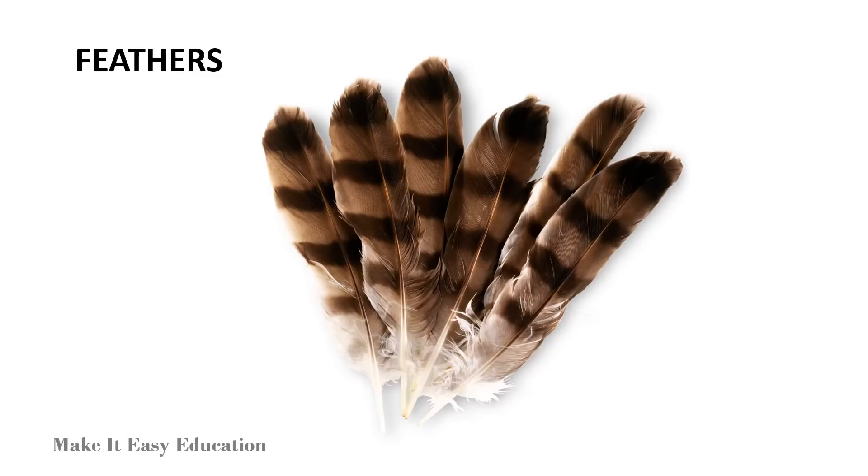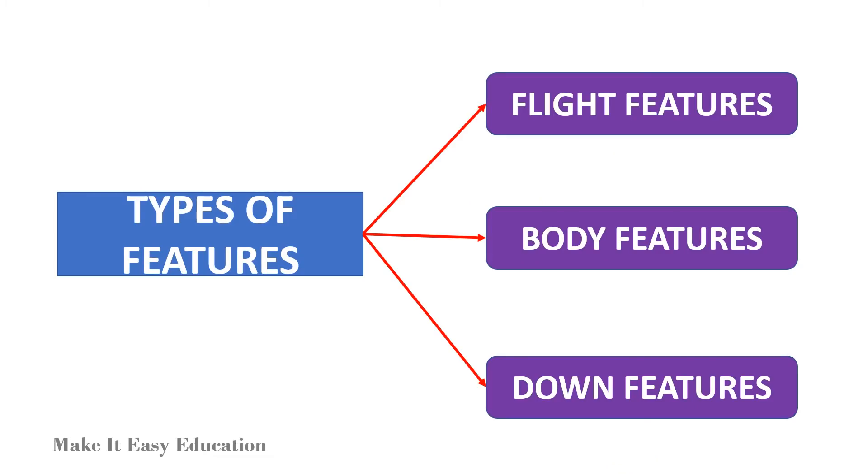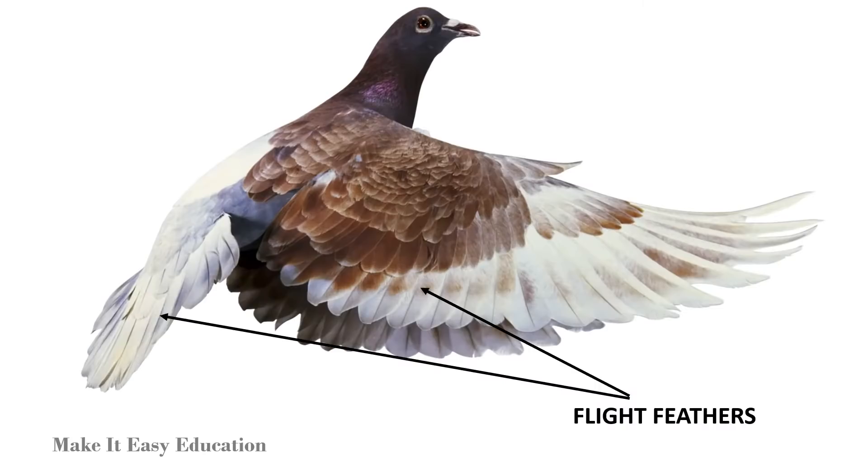All birds have feathers. The various types of feathers are flight feathers, body feathers, and down feathers. Flight feathers help birds to fly. They are found on the wings and the tail.